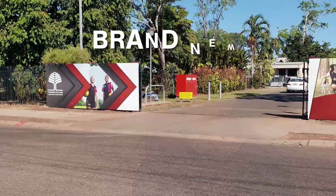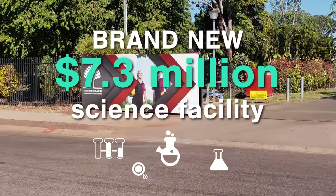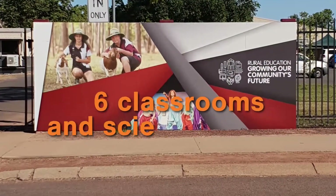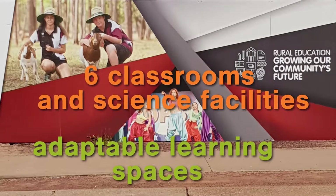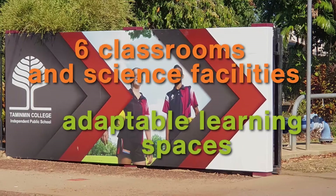Several schools across the territory recently received upgrades or are currently under construction for much-needed new facilities. Students at Timinmin College started the year in a brand new $7.3 million two-storey science facility. The building has six classrooms and science laboratories, and the flexible learning space can be adapted to class sizes, specific subjects and different learning activities.